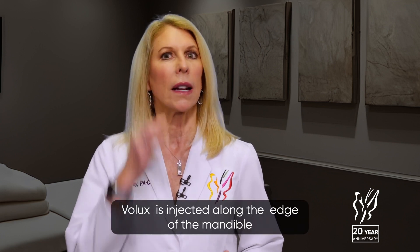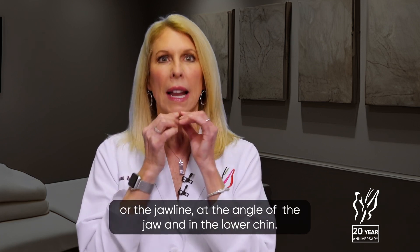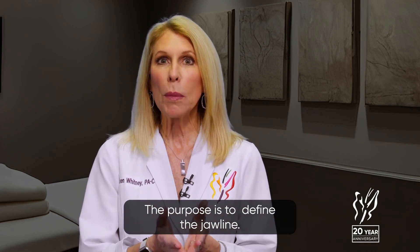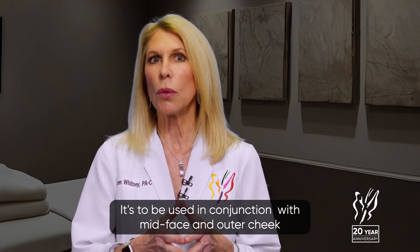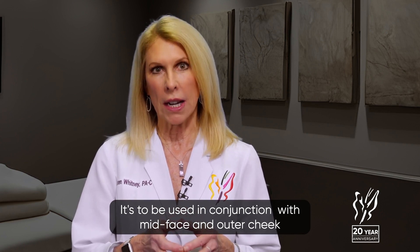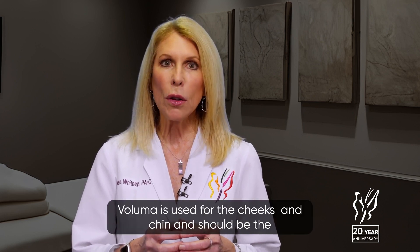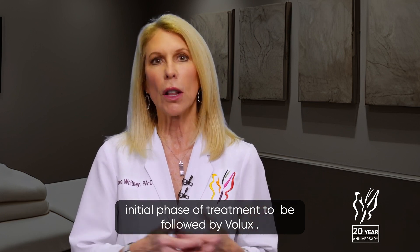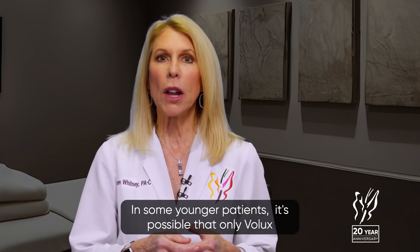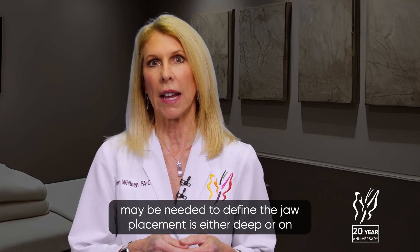Volux is injected along the edge of the mandible or the jawline, at the angle of the jaw and in the lower chin. The purpose is to define the jawline. It is to be used in conjunction with mid-face and outer cheek volume replacement, as well as volume replacement and definition of the chin. Voluma is used for the cheeks and chin and should be the initial phase of treatment, to be followed by Volux. In some younger patients, it is possible that only Volux may be needed to define the jaw.